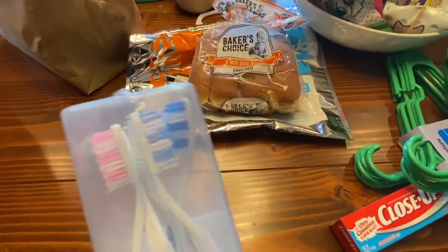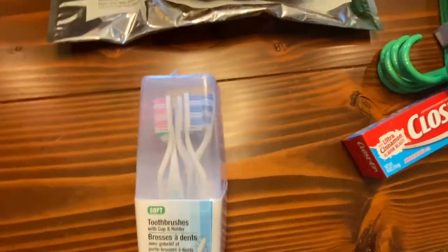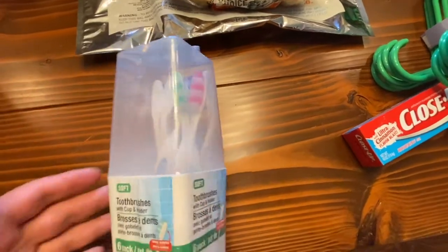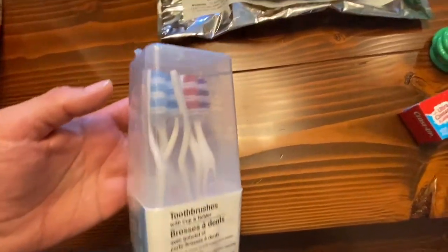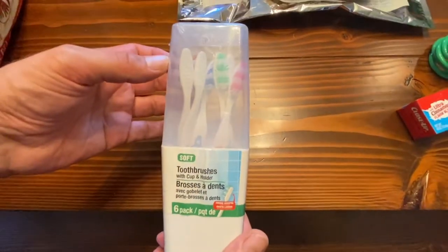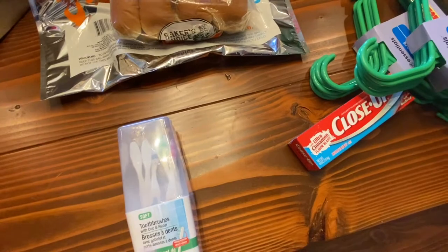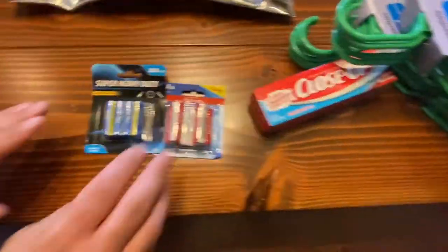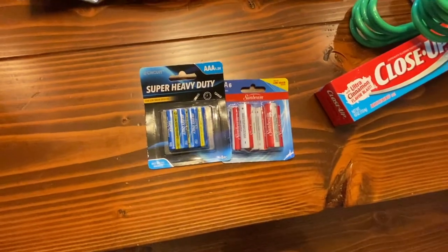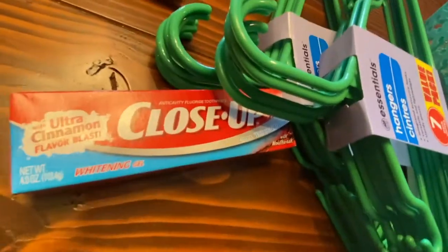Toothbrushes — six for a dollar in a nice package. My thinking was to use them as little scrubbers for the sink — more industrial use. I think I'm going to find a lot of uses for them. And they have a tongue scraper on the back, which is a nice bonus. Oh, and more batteries — who put those in there?